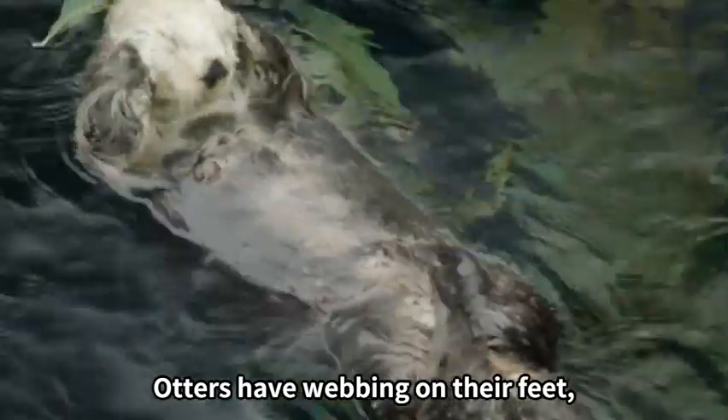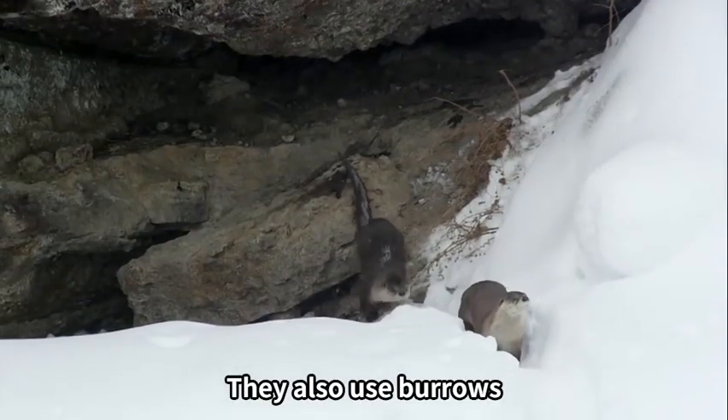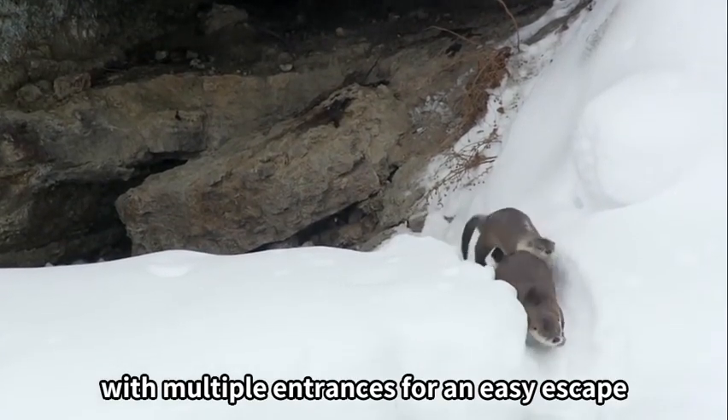Otters have webbing on their feet, but they do not dig burrows directly because their claws are weak. They also use burrows with multiple entrances for an easy escape.